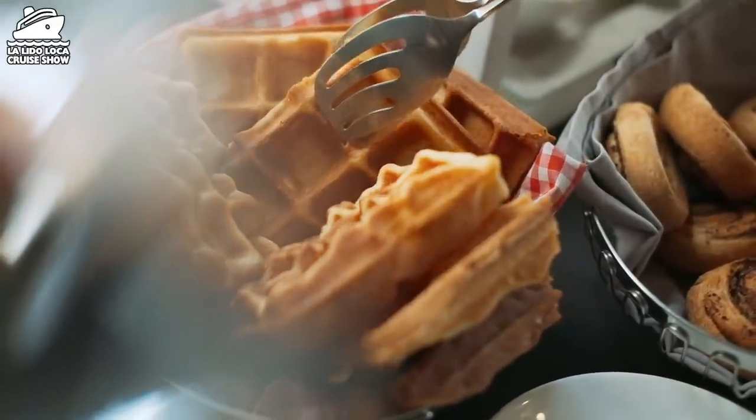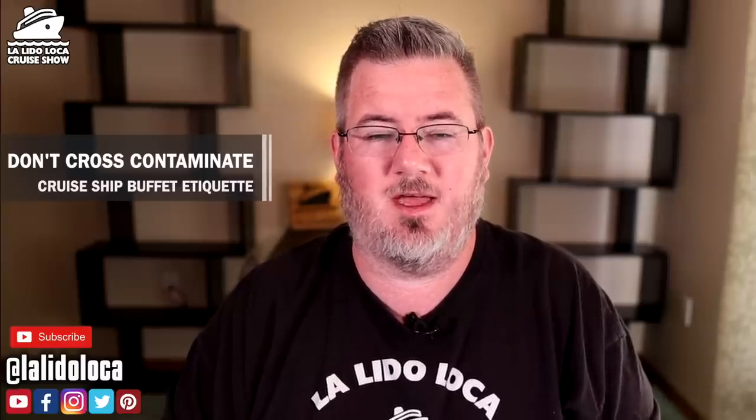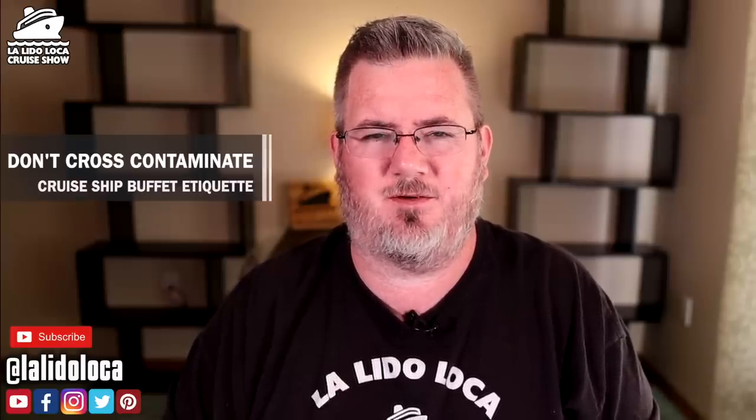Number four: speaking of tongs, make sure you use them and return the utensils to the food you got them from. Hopefully there's a little plate or dish to set the tongs on, but if they must go back into the food, make sure they go back into that same food. Don't take the tongs you used for fried fish and jam them into the tartar sauce or the baked fish. That's cross-contamination — an actual food safety issue. Don't mix utensils from one food to another.